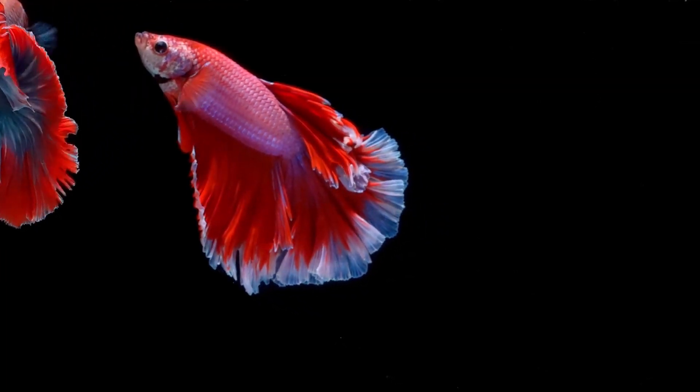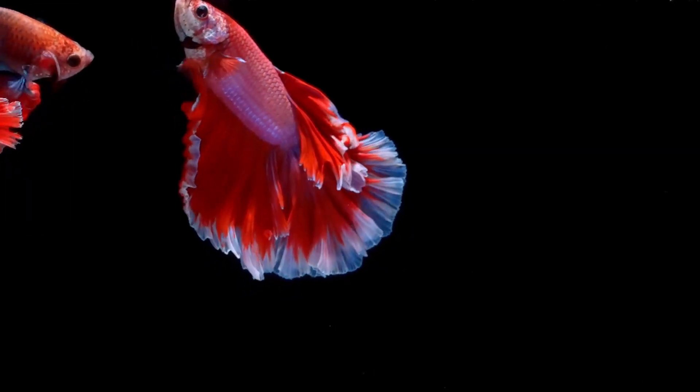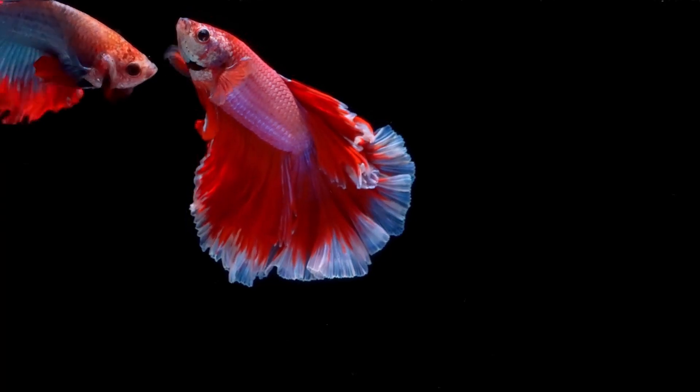Betta Fish come in spectacular colors. You can literally find them in hues of blue, purple, red, yellow, even neon orange.